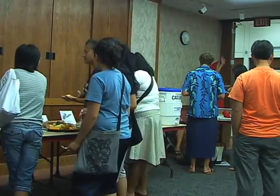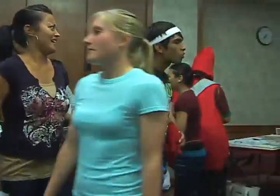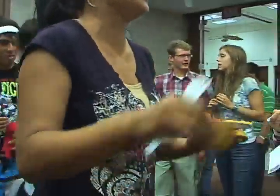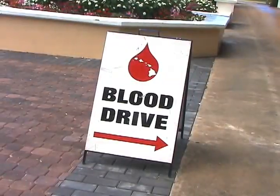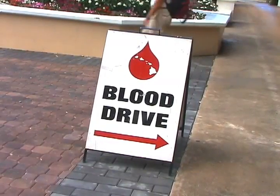Healthy snacks were served to help students increase their iron levels. Low iron is one of the most common reasons that people interested in donating blood are turned away. The blood drive itself began on Monday, September 24th, in the ballroom.